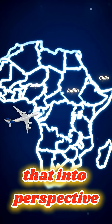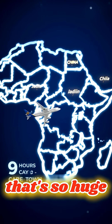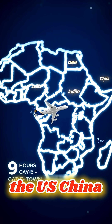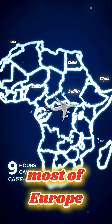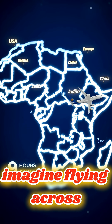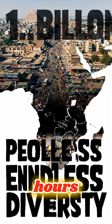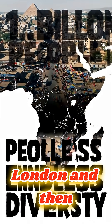To put that into perspective, Africa covers about 30 million square kilometers. That's so huge, you could combine the US, China, India, Japan, and most of Europe and they would all fit inside Africa's borders. Imagine flying across the continent — a flight from Cairo to Cape Town takes almost 9 hours, that's like flying from New York to London and then to Moscow.